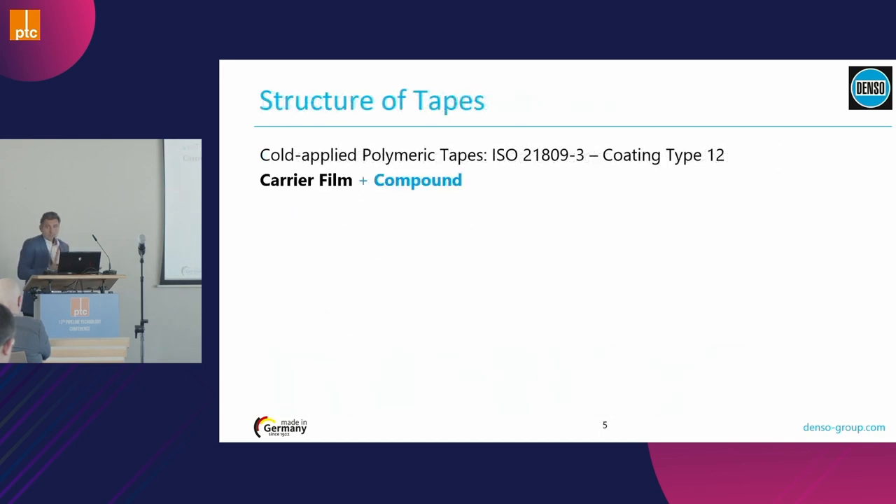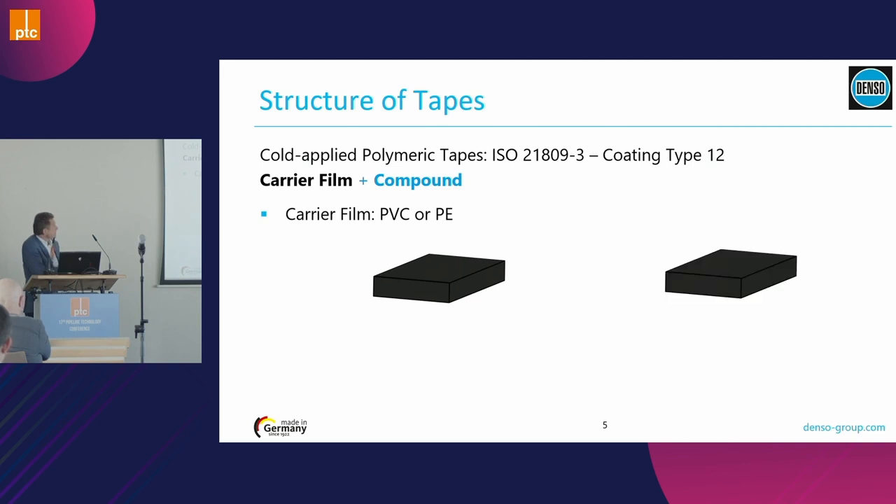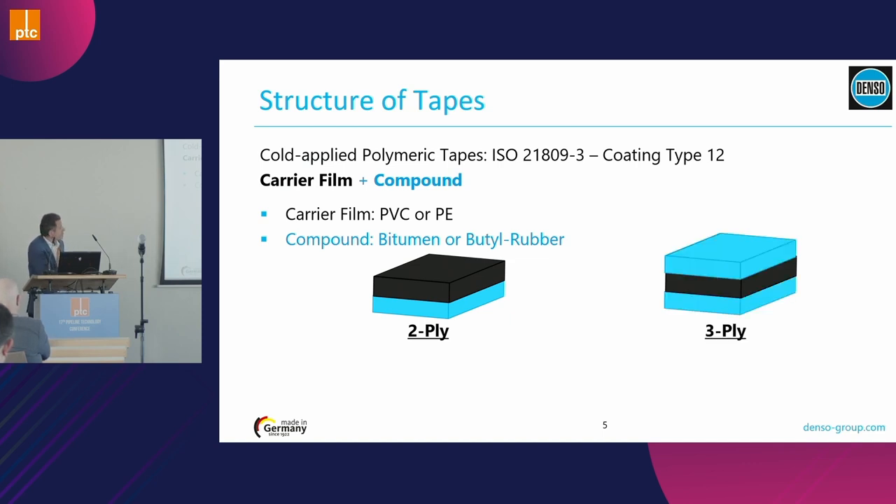If you look at the structure of a polymeric tape, we have typically a carrier film and a compound. The compound is also the anti-corrosion layer. The carrier film can be PVC or polyethylene, and the compound is typically bitumen or butyl rubber. For a two-ply tape system there is one single layer of compound; for a three-ply tape system there are two layers. PVC-bitumen and polyethylene-butyl rubber are both options for two-ply, but for three-ply the only option is polyethylene combined with butyl rubber.